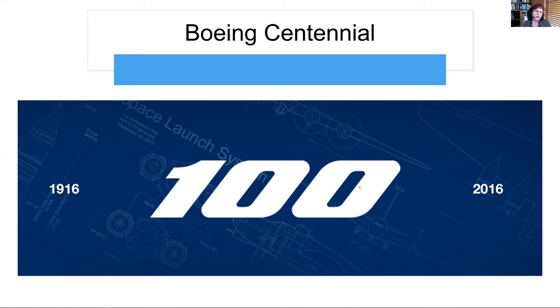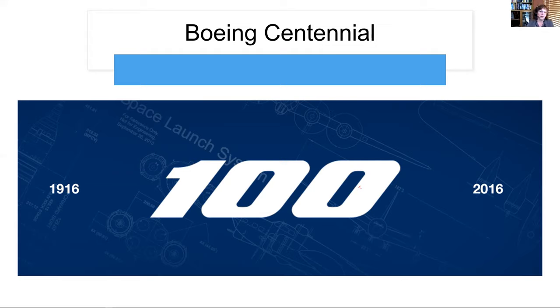Boeing turned 105 last week, so it's been five years since this happened. We had big celebrations for being a hundred years old and started to look at the future, recognizing that there's something we needed to do in order to make it for another hundred years. That brought in the digital transformation and looking at Industry 4.0. A digital transformation was kicked off.